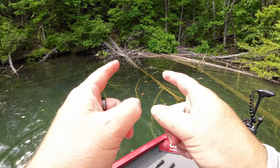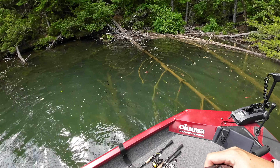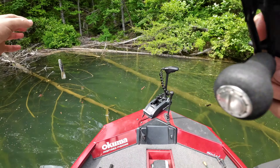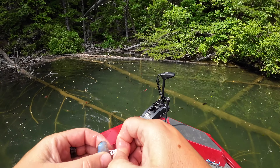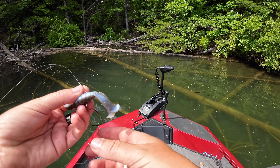I threw it over there and worked it through there, and a little one about the size of the goat came through. This area is hard to work — if you can't get them on a goat through here, you can throw a jig because they're sitting down under all this stuff. These largemouth like this little pocket right here, there's always one sitting around in here. They just hang around here — you're not always going to get them to bite, but they're here.